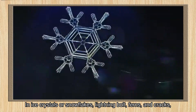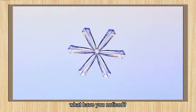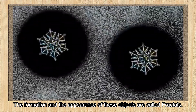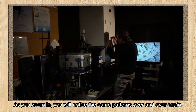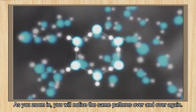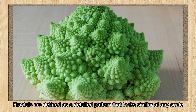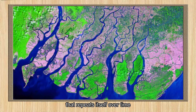In ice crystals or snowflakes, lightning bolts, ferns, and cracks, what have you noticed? There is mathematics. The formation and appearance of these objects are called fractals. As you zoom in, you will notice the same patterns over and over again. Fractals are defined as a detailed pattern that looks similar at any scale and repeats itself over time.